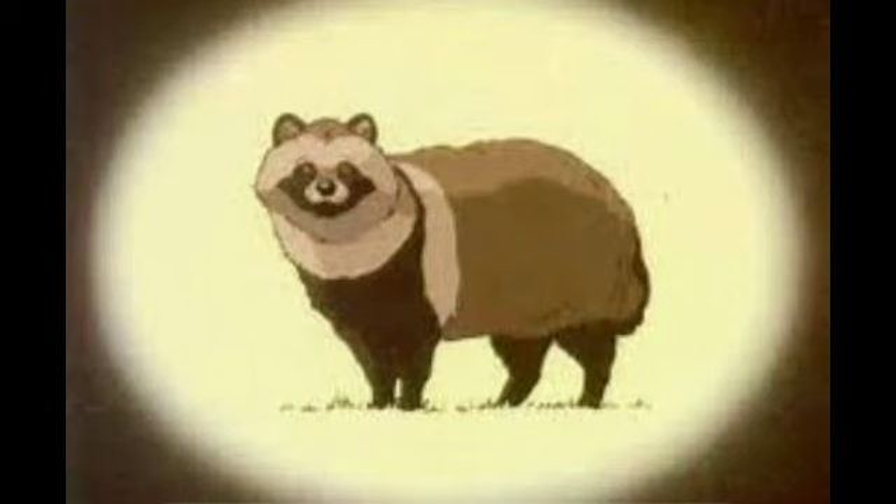Do you know which animal this is? It's a tanuki. A tanuki is a small furry dog-like animal found in Japan. There are many imaginary stories about this playful little animal. It is believed in the stories that a tanuki can take the shape of anything or any animal. Here is a story about a tanuki and a peddler called Jimmu.